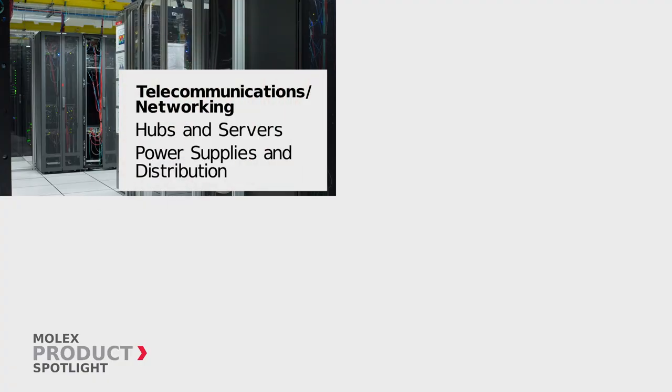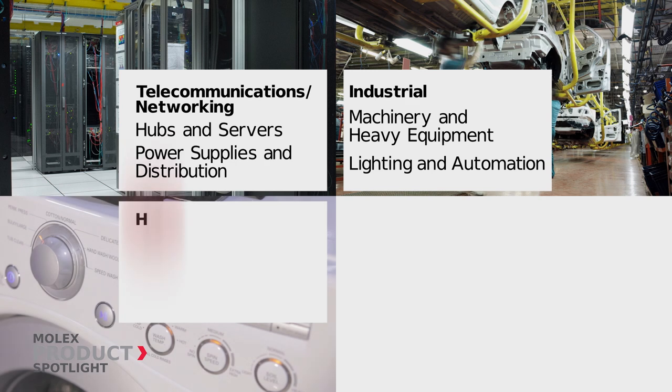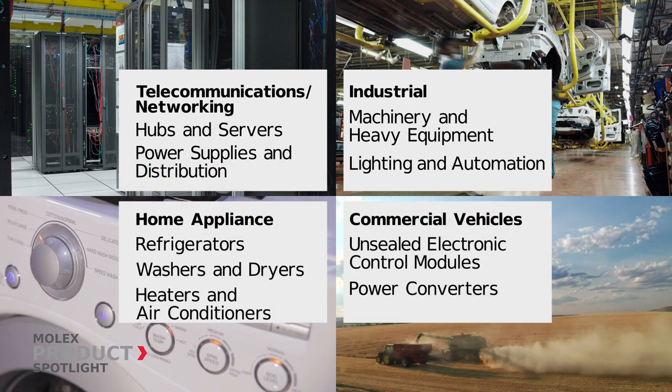Ideal for applications in the telecommunications networking, industrial, home appliance, and commercial vehicle markets.